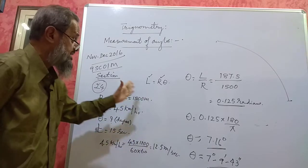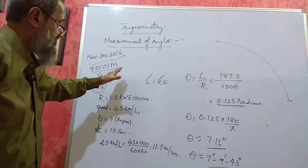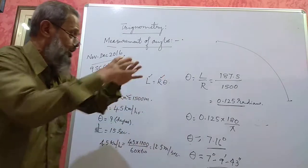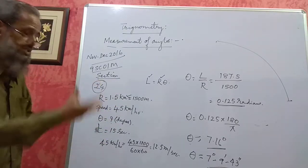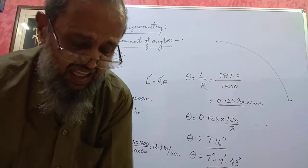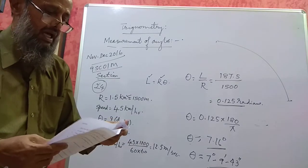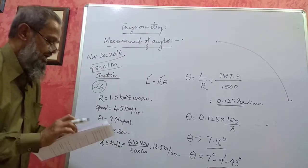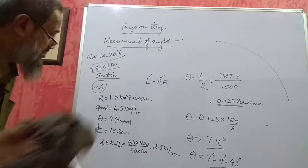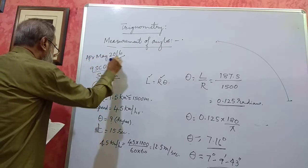So, you will get 5 marks. This is the type of problem which will come for 5 marks in this particular chapter. I think you have understood it. You can solve some more problems — change these values, make your own problems. I am taking one more problem, from 9SC01M of April/May 2016.